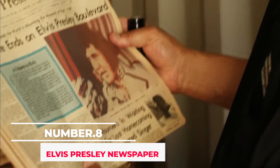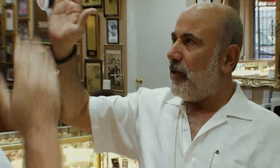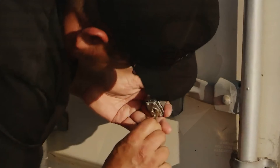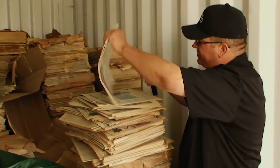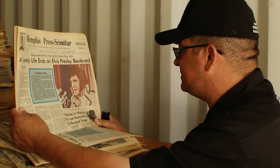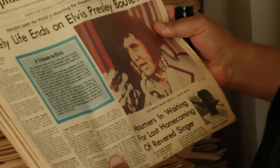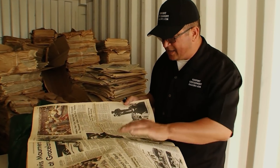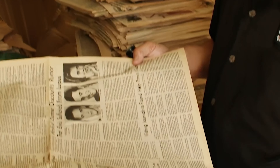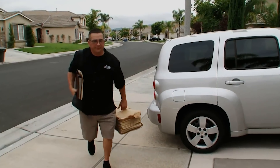Number 8: Elvis Presley Newspaper. In the ten seasons of the show, a lot of memorable items were found. In 2010, a major collection of newspapers was discovered in a storage unit from the same day Elvis Presley passed away on August 16, 1977. The newspapers were in great and most significantly readable condition, offering a flashback in time to what happened that day around the globe. The stack of newspapers ended up being valued at a whopping $90,000 — Dave Hester turned a $750 gamble into a $90,000 appraisal.